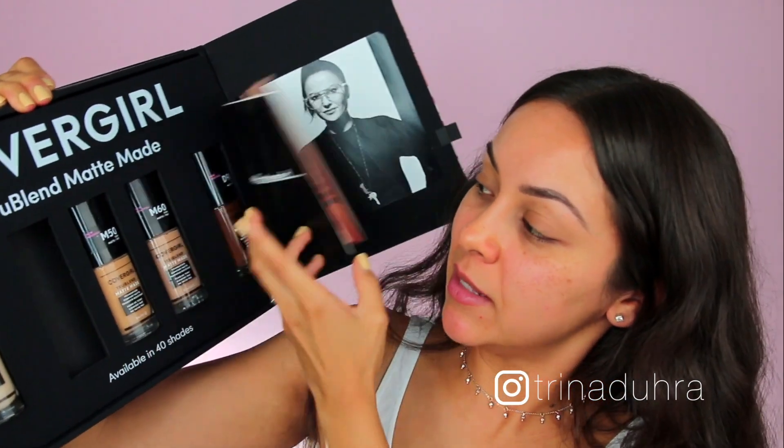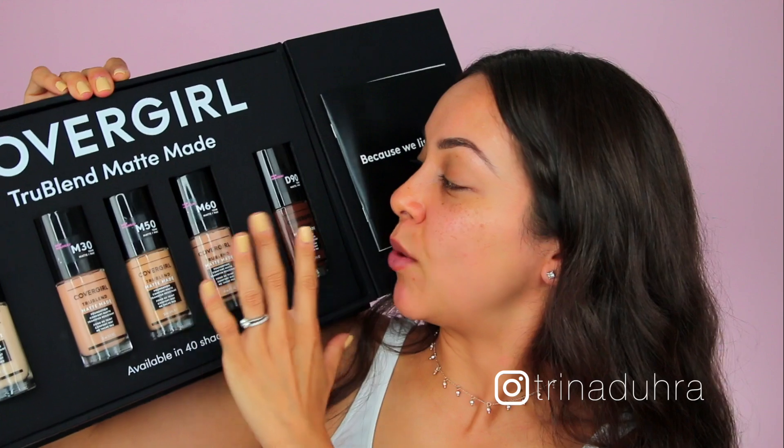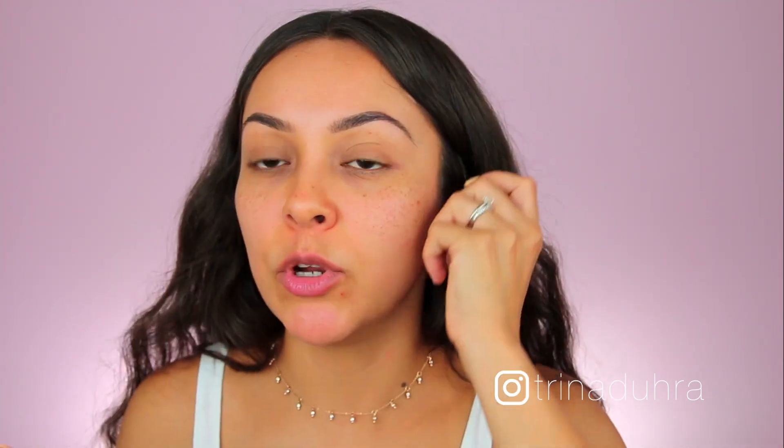In my case it worked out because CoverGirl sent me a package with what they think are my shades — one light shade, three medium shades, and one deep shade, in case I need to mix. The packaging says the foundation is inclusive of all skin needs: true blend, matte made, minimizes pores, controls shine, feels comfortable on your skin, and stays put. It comes with a pump, which I really appreciate. I'll do swatches of all the colors so you can hopefully match yourself based on my video. And what I've learned is, especially when doing swatches, let them dry — the color completely changes when they're dry, they always oxidize.